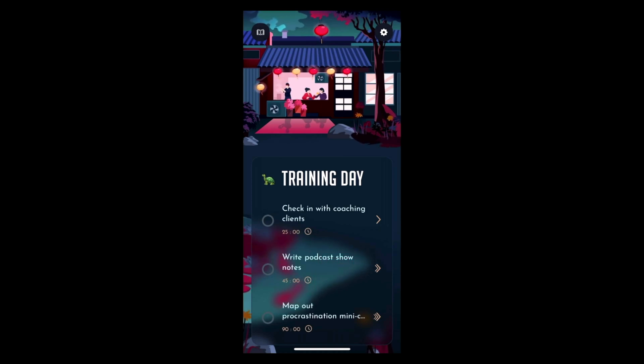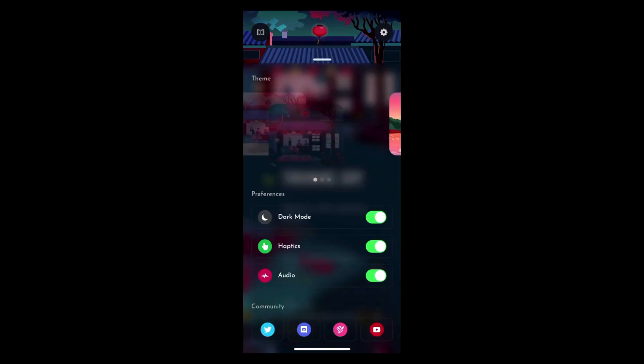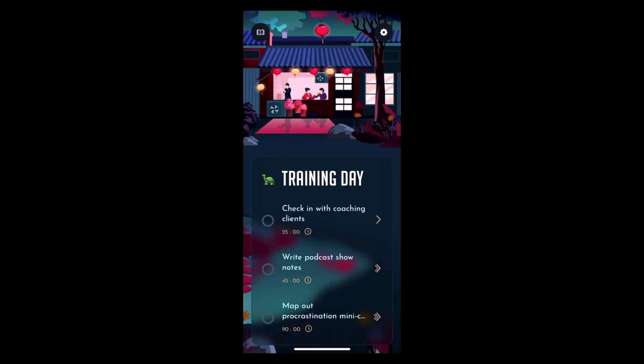I'm not going to show you how this works yet. I want to go up to the top right and look at settings. You can see there's dark mode. You could change the theme, which is kind of nice. Haptics are available, and audio is available. There is a community section, and you can join the community — there's Twitter, Discord, YouTube, all that stuff.